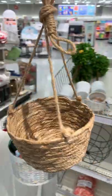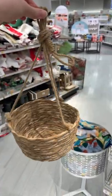And then lastly, I liked this hanging basket, which is obviously for plants, but you can use it for lots of other things too.